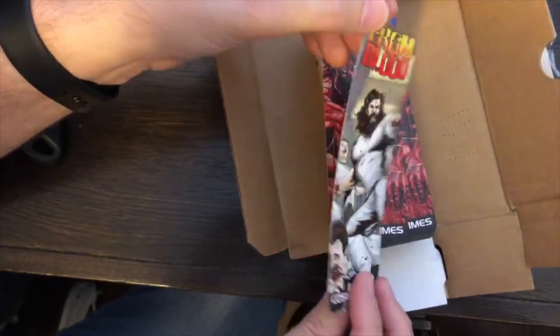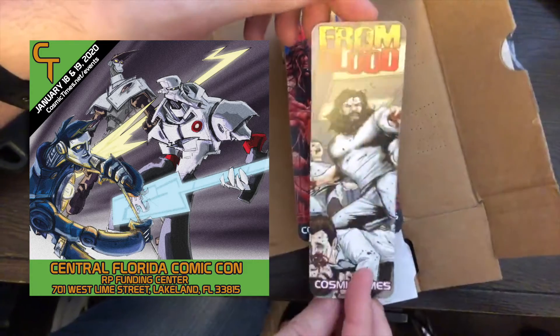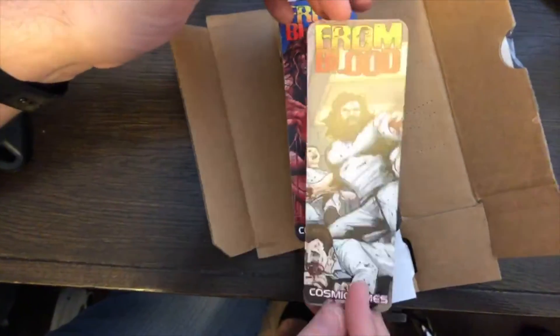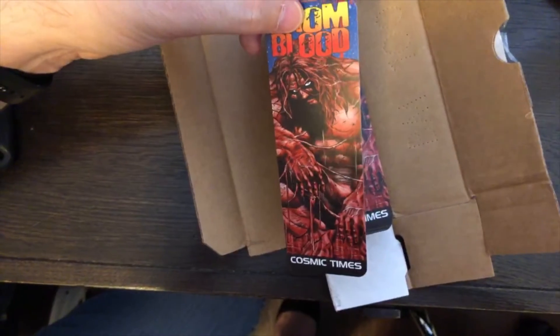Hopefully we'll see you either at the South Florida Science Center for Nerd Night on Friday or the Central Florida Comic Con on Saturday and Sunday. And if you backed From Blood, look for your Kickstarter to be fulfilled very soon. Until next time — stay cosmic!